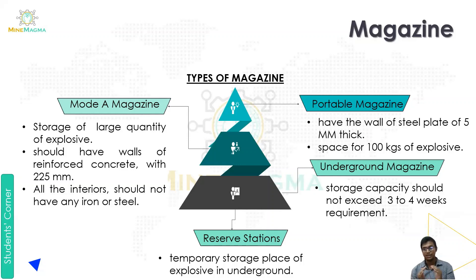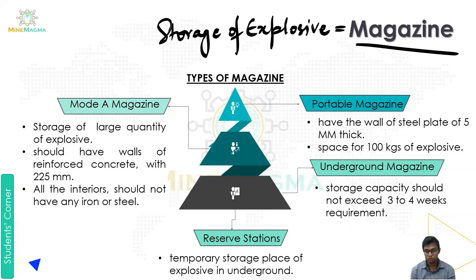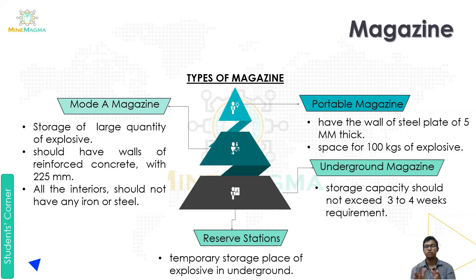Let's start with magazines. A magazine is basically a place where we store explosives. The place where we keep the explosives is called a magazine.